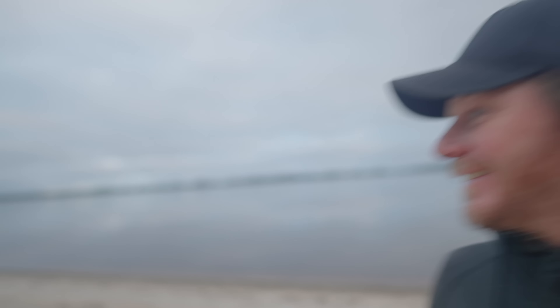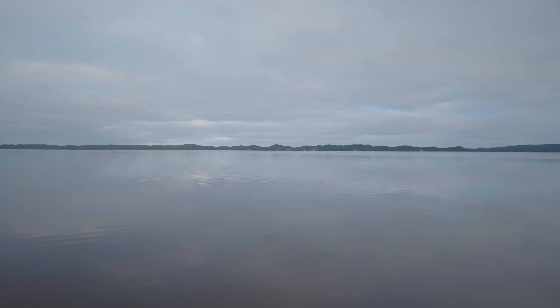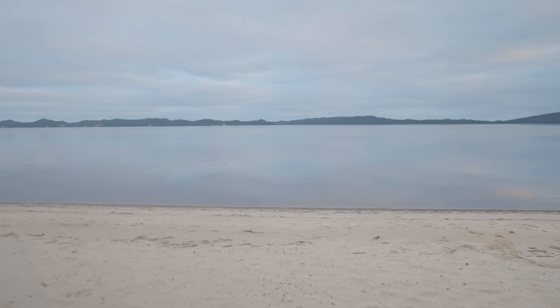I wasn't expecting that — an empty little bay. Looks like there's tea tree in the water. Hopefully it's tea tree — the tannins from the tea tree. Otherwise it's something else that's brown. It is good to stop once in a while. Hoping to see sun tomorrow.